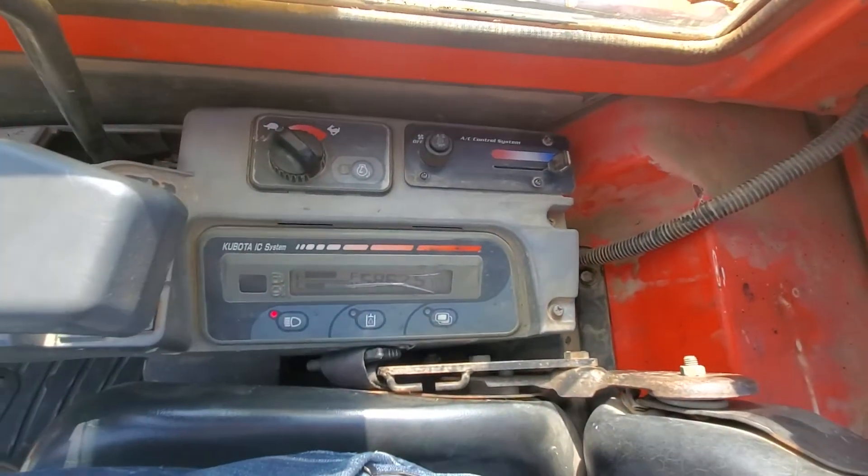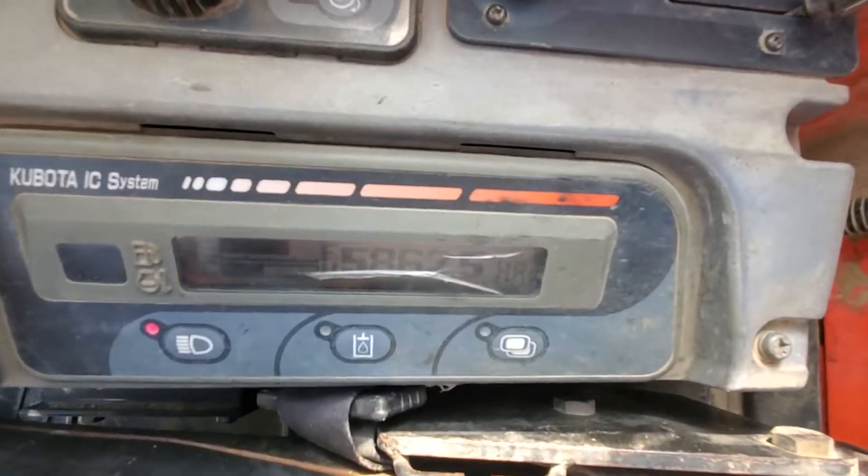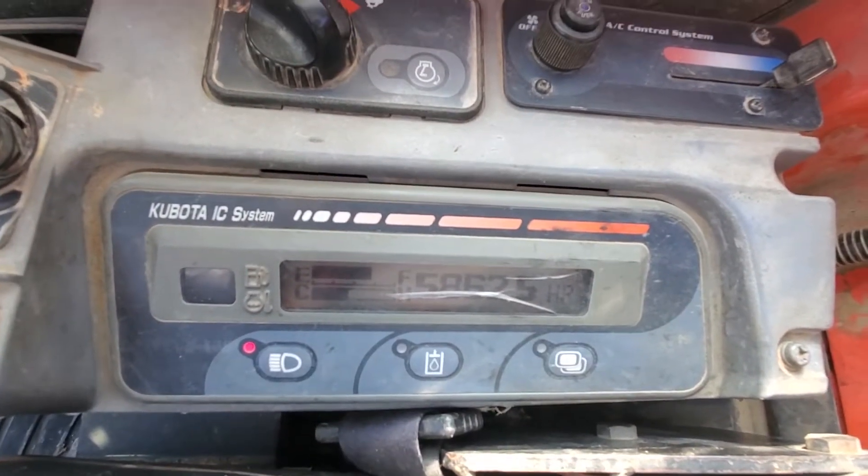Hand throttle works. Hours are 58, 62.5.